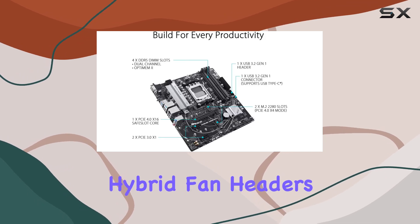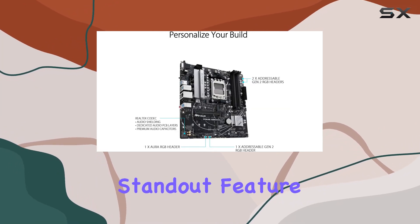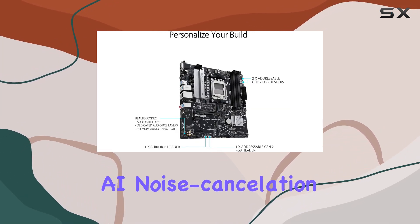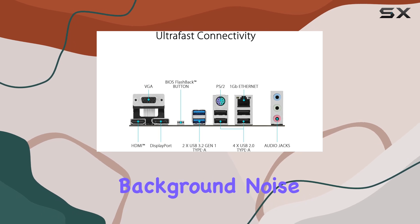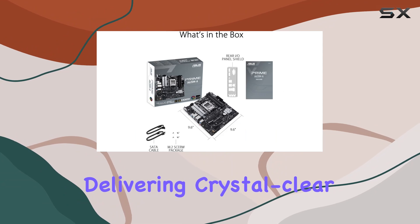Hybrid fan headers and FanXpert 2+ keep temperatures in check even under heavy loads. A standout feature is the two-way AI noise cancellation, which minimizes background noise during gaming sessions or video conferences, delivering crystal-clear communication.